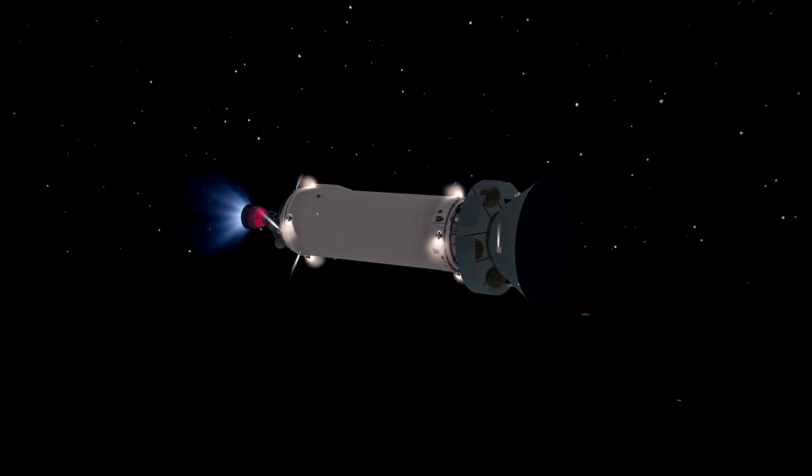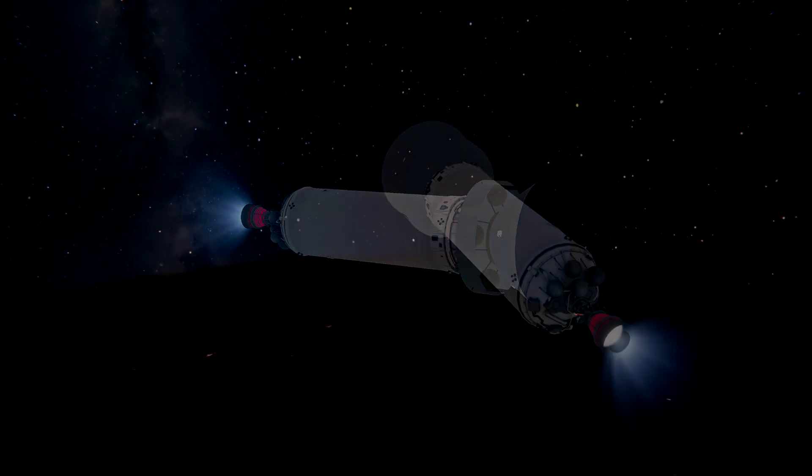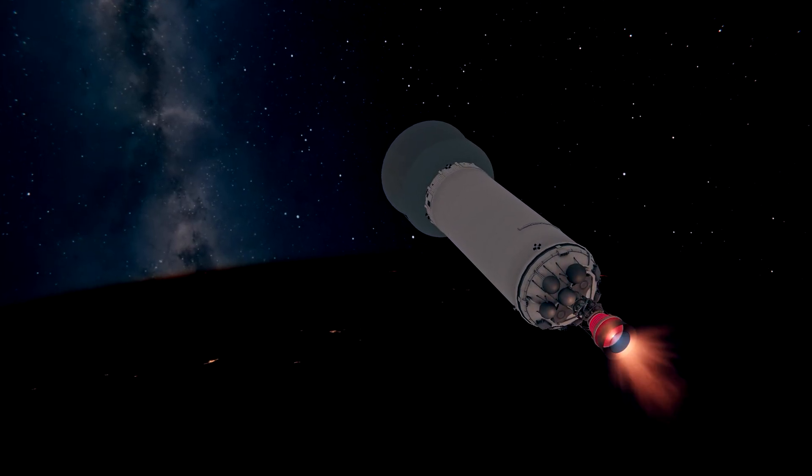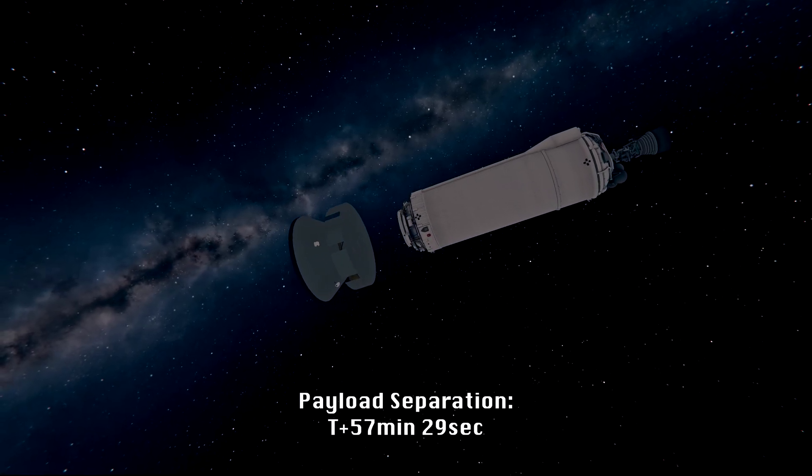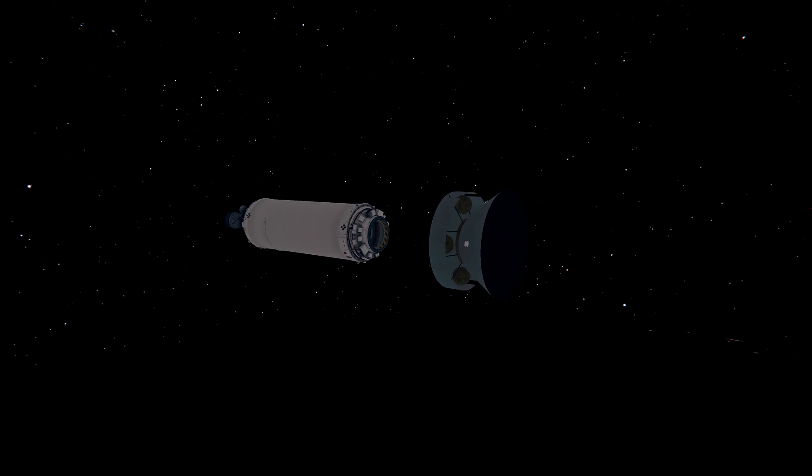We'll have to maintain the security. Very good performance. We have confirmation of successful separation of Mars 2020 with Perseverance right now.